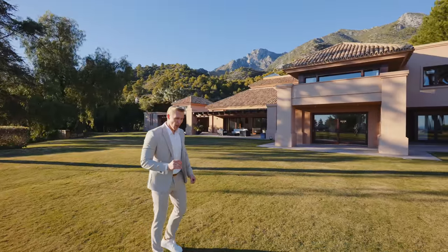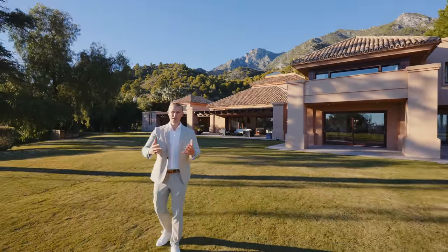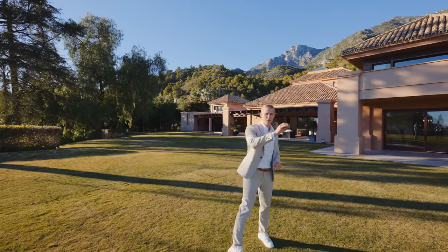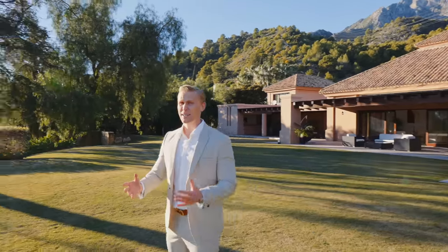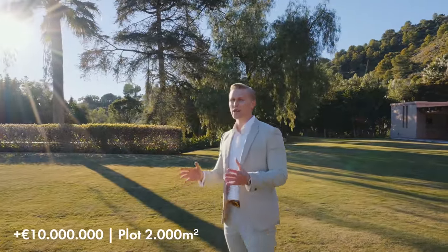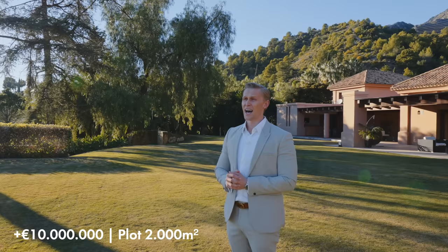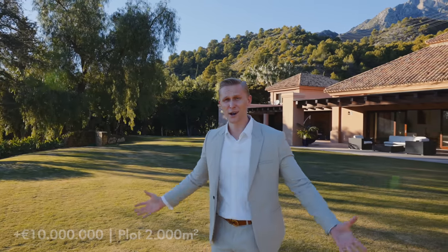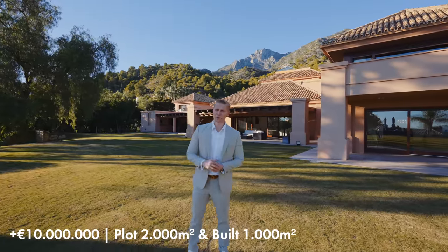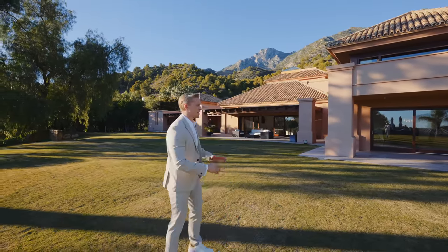Regarding the investment potential: as a reference, the community of villas being built in front has asking prices of over 10 million euros for properties on a 2,000 square meter plot with nice sea views — but not as good as this property, since this house is much more elevated. Those houses are just over 1,000 square meters built approximately. Here we have a plot of 8,800 square meters.